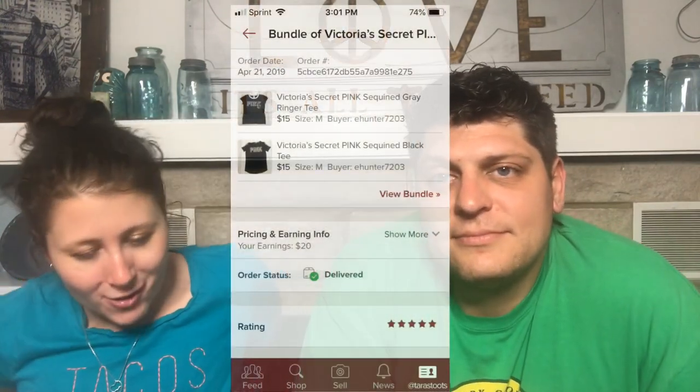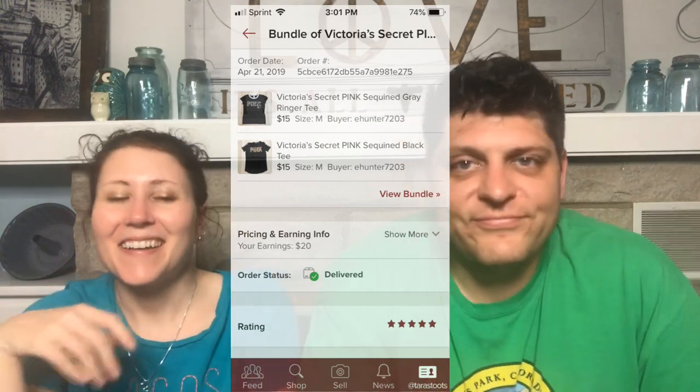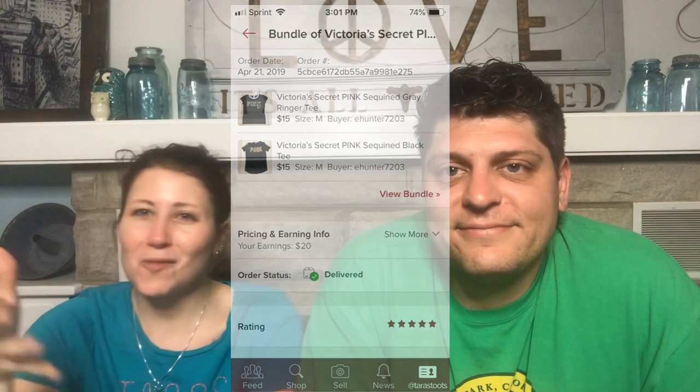Another bundle: Victoria's Secret PINK Sequined Gray Ringer Tee and Victoria's Secret PINK Sequin Black Tee. These were from the same outlet haul as the first PINK shirt — probably owned by the same person. They were priced at $15 each and the buyer offered $25 for both, which I took right away.